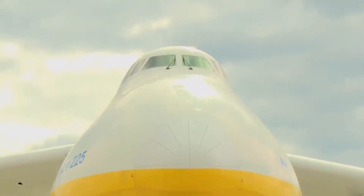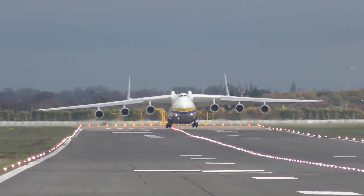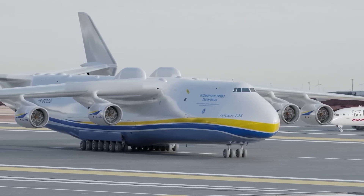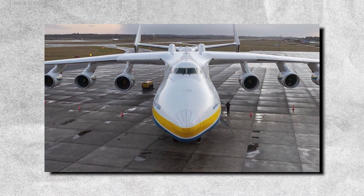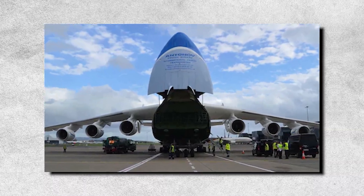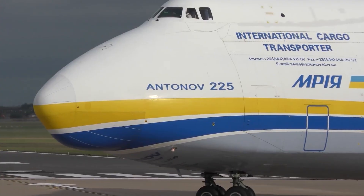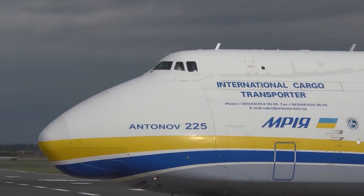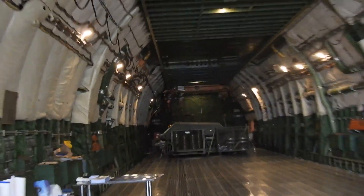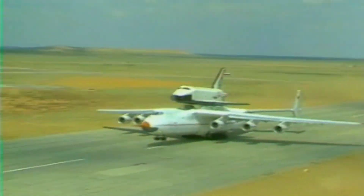An increased capacity landing gear system with 32 wheels was designed, some of which are steerable, enabling the aircraft to turn within a 60-meter-wide runway. Akin to its AN-124 predecessor, the AN-225 incorporated a nose gear designed to kneel so cargo could be more easily loaded and unloaded. Additional loading aids included four overhead cargo cranes that could move along the full cargo hold length, each capable of lifting up to 5,000 kilograms.